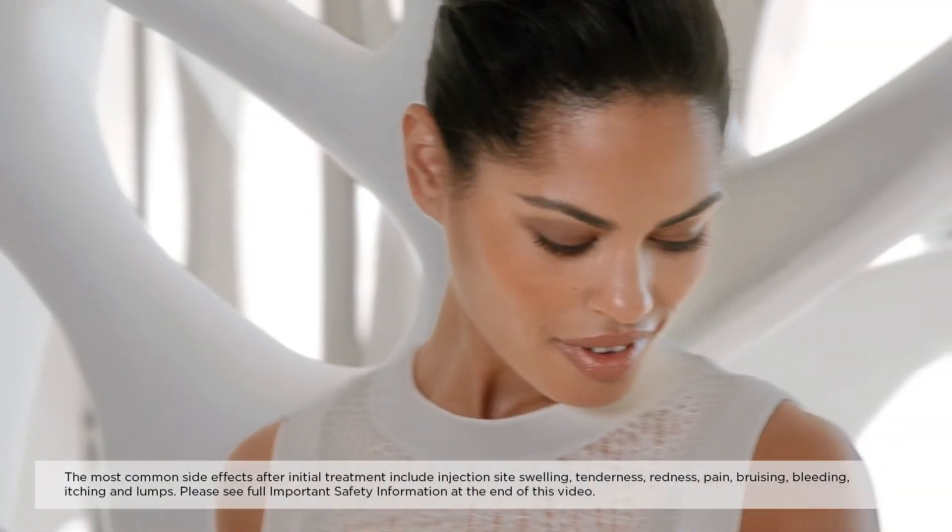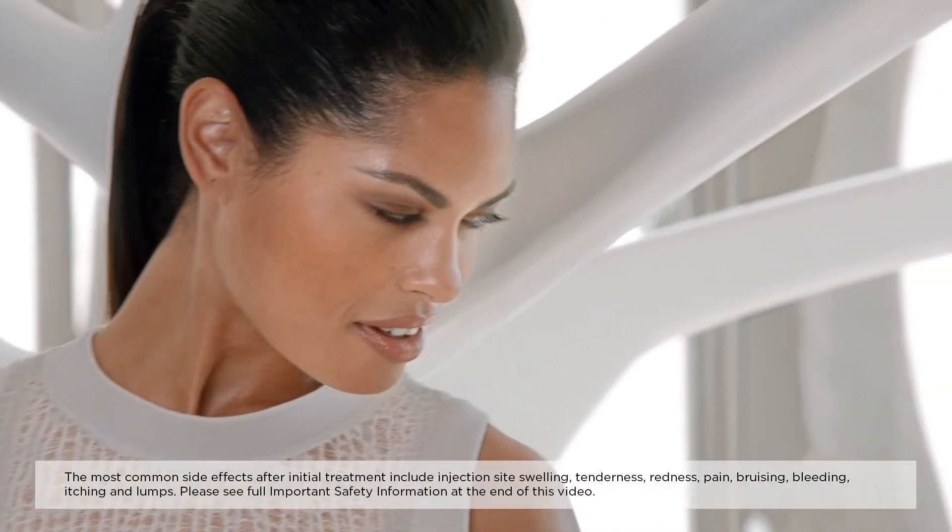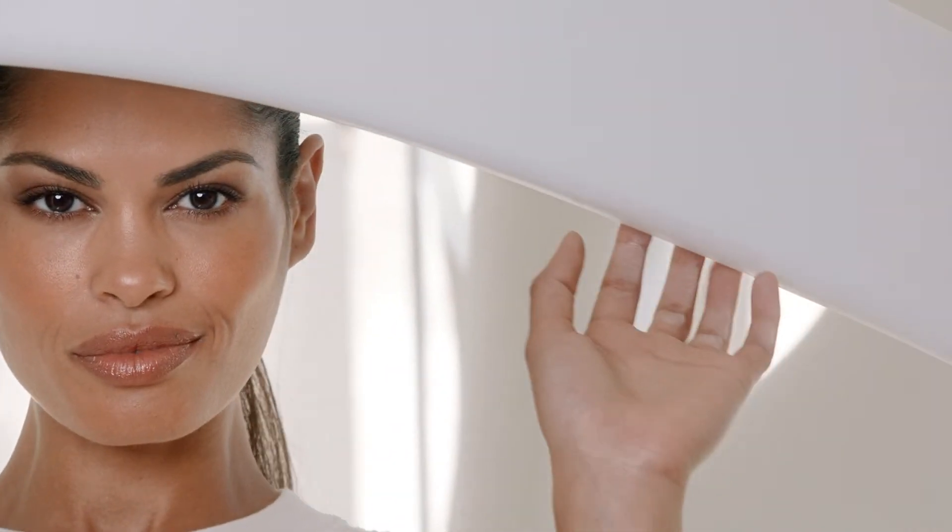Younger patients often see results in a couple of months due to their ability to rebuild collagen quickly. Sculptra Aesthetic may be used in older patients as a structural foundation that specialists can build upon with lesser amounts of other fillers to achieve optimal lift and rejuvenation.